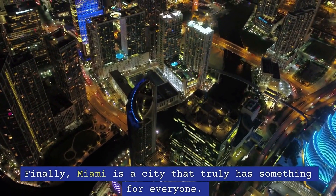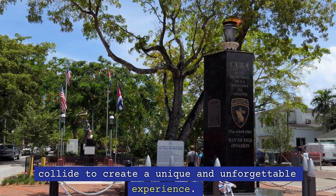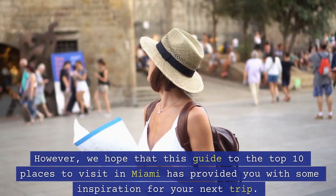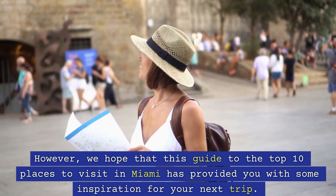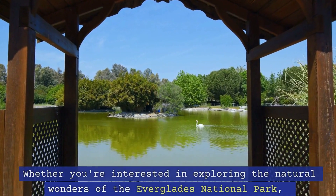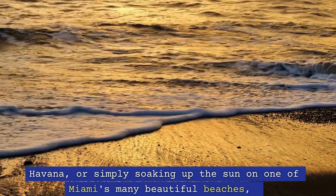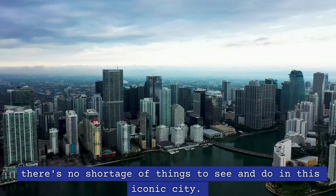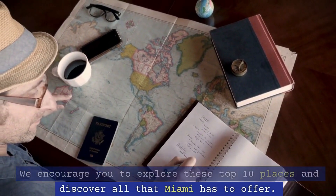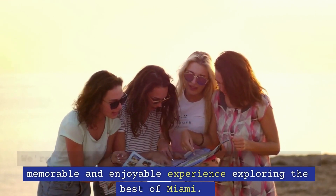Finally, Miami is a city that truly has something for everyone. It's a place where art, culture, and natural beauty collide to create a unique and unforgettable experience. With so many attractions to choose from, it can be a challenge to know where to begin. However, we hope that this guide to the top 10 places to visit in Miami has provided you with some inspiration for your next trip. Whether you're interested in exploring the natural wonders of the Everglades National Park, immersing yourself in the vibrant culture of Little Havana, or simply soaking up the sun on one of Miami's many beautiful beaches, there's no shortage of things to see and do in this iconic city. We encourage you to explore these top 10 places and discover all that Miami has to offer. We're confident that with our guide, you'll have a memorable and enjoyable experience exploring the best of Miami.